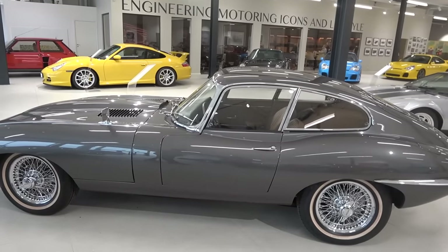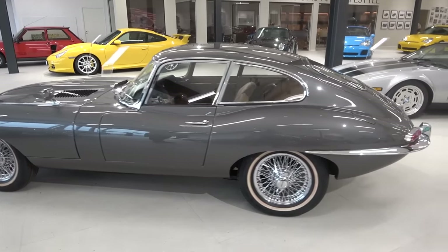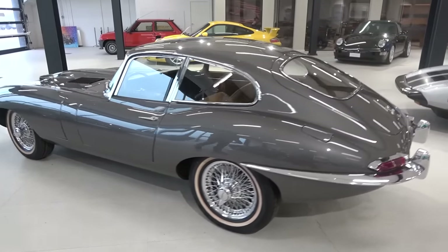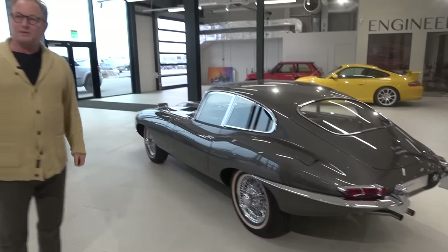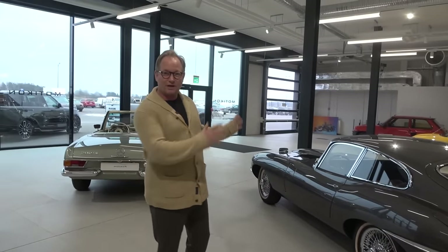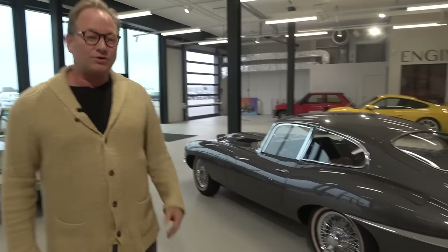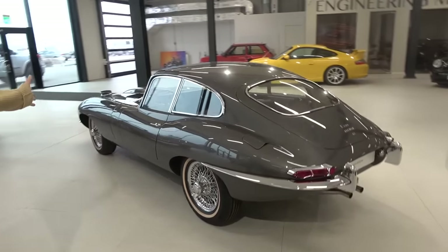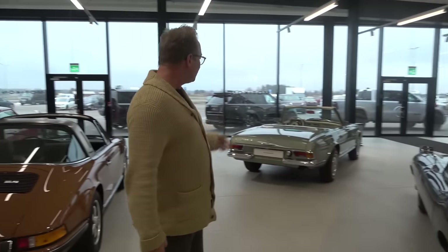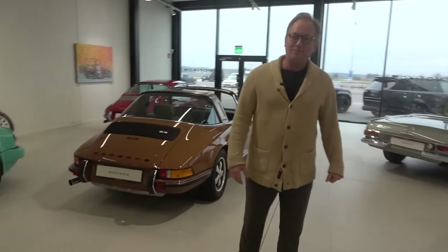We do that with Pagodas and also with E-Types — we restore them five at a time. The Jaguar E-Types we do down at MotorCon South, close to Malmö, where we focus only on E-Types. We feel the E-Type is a design icon and a great driver, and the Pagoda has high usability — everybody can drive it. But you also have no shortage of 911s in here. The 911 is one of the best sports cars in the world, so we love the 911.